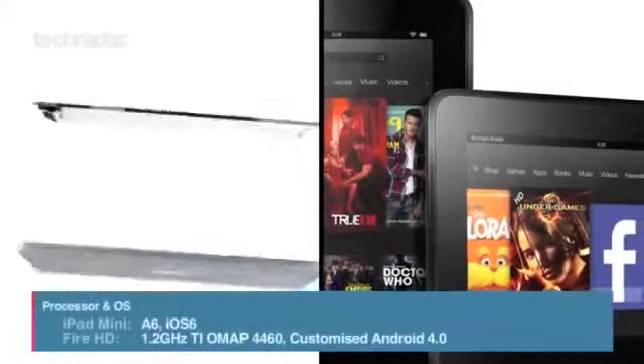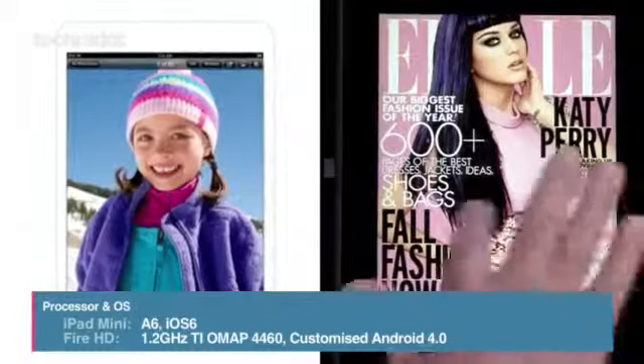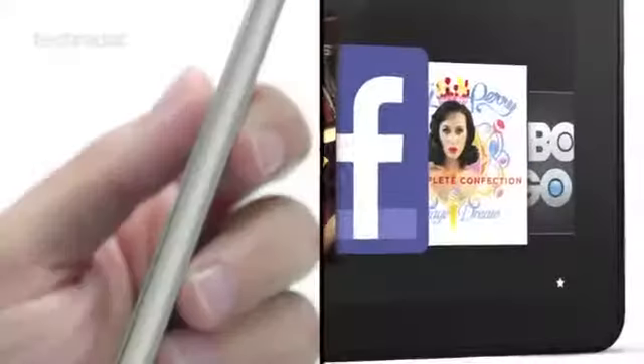The scaled-down iPad has an A5 chip inside and runs iOS 6. Amazon's offering has a dual-core 1.2GHz Ti OMAP processor and runs a heavily customised version of Android.